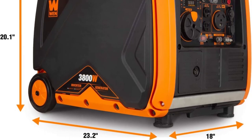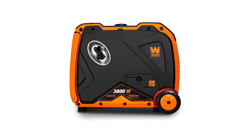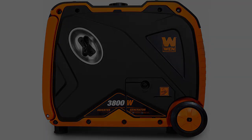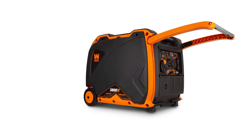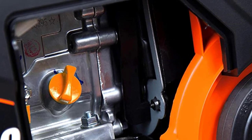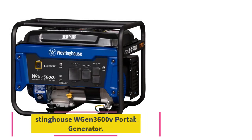Buyers shouldn't overlook the product having built-in wheels and a folding handle either, as these two additions will make transporting the device much easier than you'd expect. The generator's full panel is another aspect users should adore. It comes with two 120V receptacles, an AC 120V 30A twist-lock receptacle, a 12V DC receptacle, and one USB port.